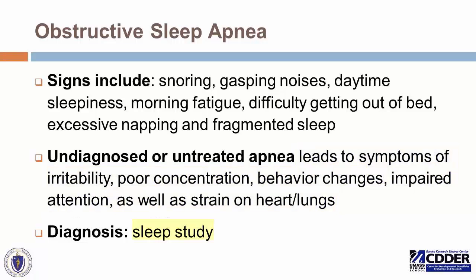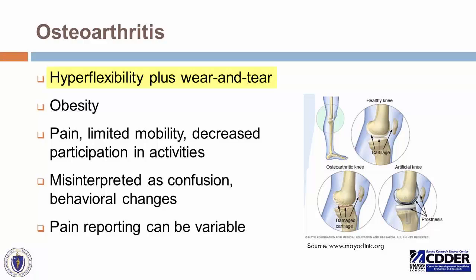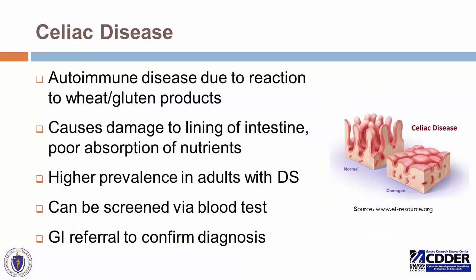Osteoarthritis is a byproduct of hyperflexibility often seen in children and adults with Down syndrome throughout their lifetime. Many individuals with Down syndrome exhibit remarkable flexibility, but over time they may pay a price through additional wear and tear on those joints. Obesity adds to this — if they have a relatively small frame but carry extra weight, that causes additional strain on knees and hips, increasing arthritis risk. The result is pain and limited mobility, which can be misinterpreted as confusion or behavioral changes when the individual simply doesn't want to participate due to pain or discomfort.